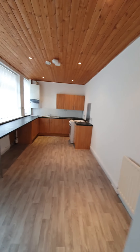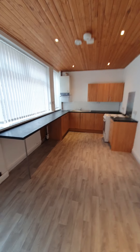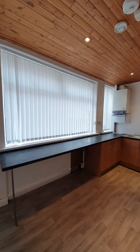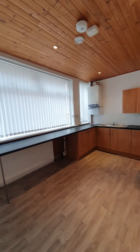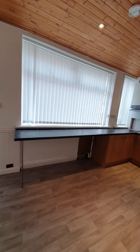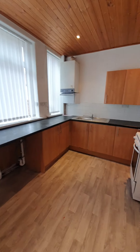This property has got a really good size kitchen diner here at the rear of the property. As you can see, there's plenty of natural light let into this room with two really large double glazed windows, and plenty of under-counter space for a fridge freezer and washing machine.